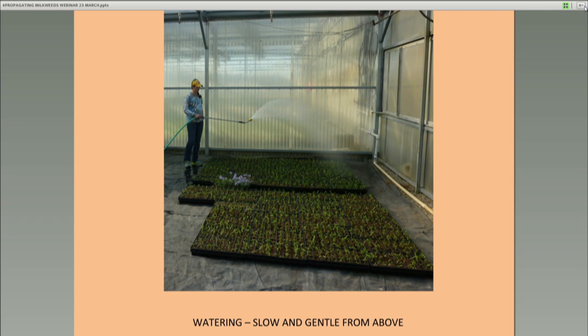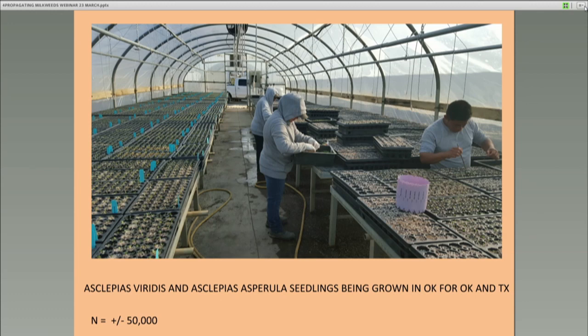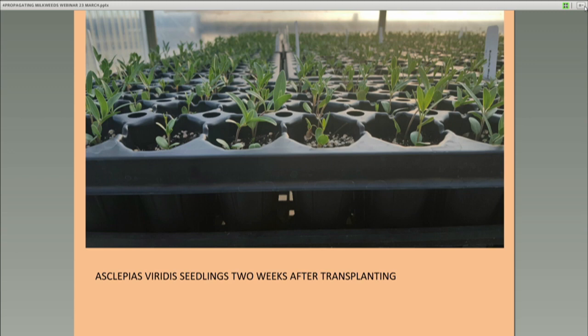This is a nursery we're working with down in Ada, Oklahoma. All these trays have been planted. At the time this picture was taken, over 32,000 plugs were represented in this particular greenhouse. They're growing about 50,000 plugs for us for Oklahoma and Texas this year. This is what those plugs looked like about 10 days ago.